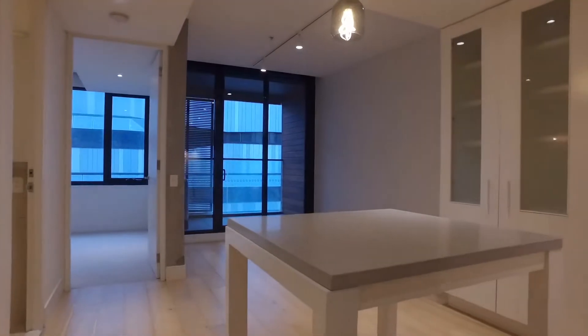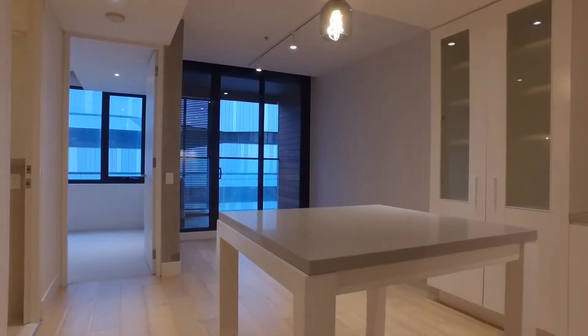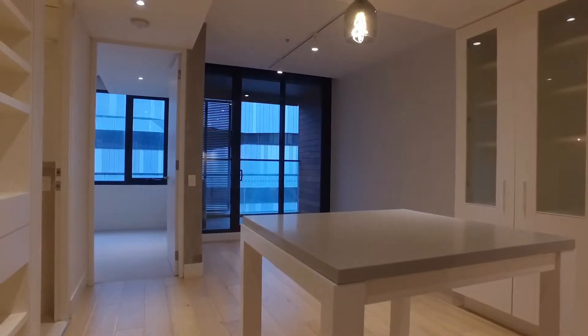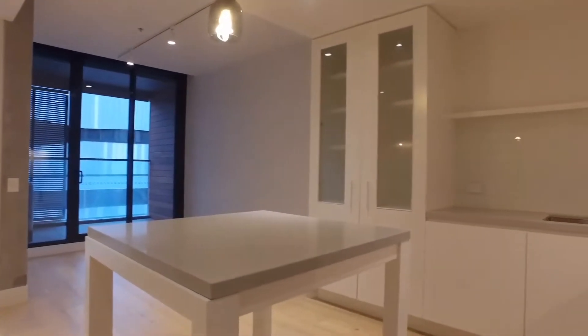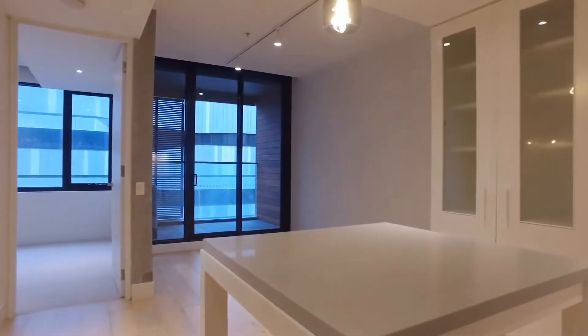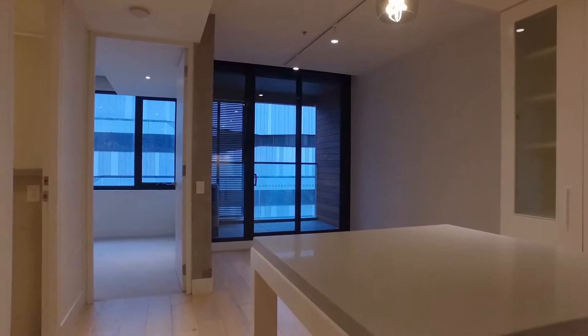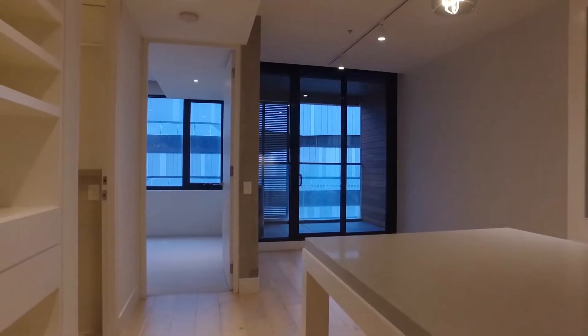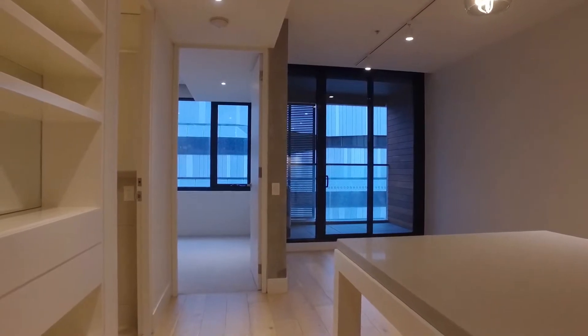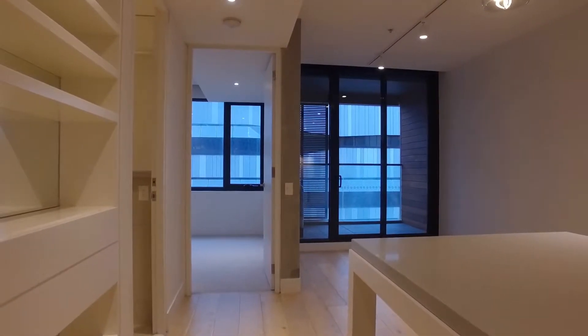I'm standing right at the entry of the property. Just to my left here we have storage and the laundry area. And as you can see on my right hand side is the kitchen and living area, with your own very private balcony. And then just to the left hand side is the bathroom, and just above that is the bedroom.